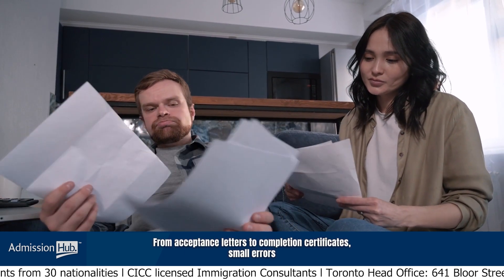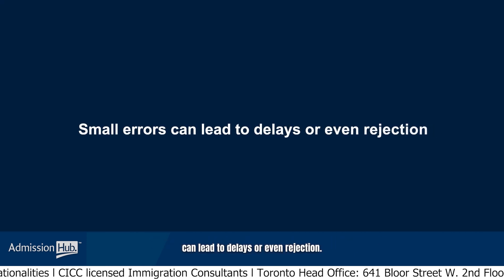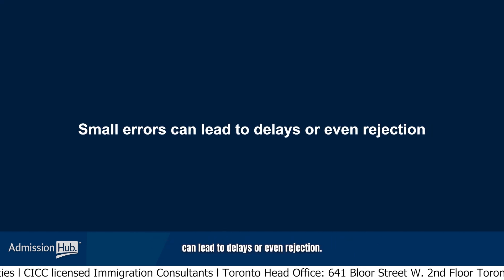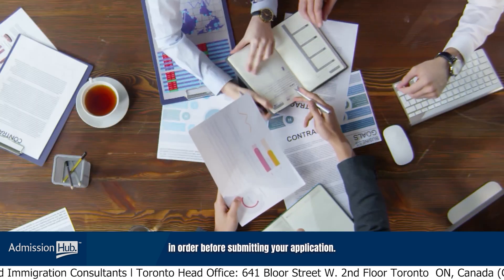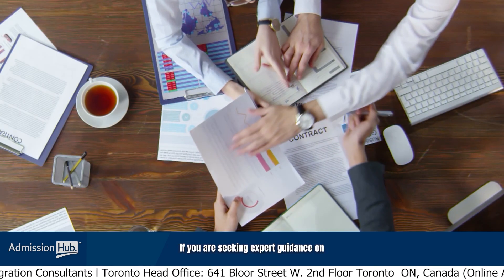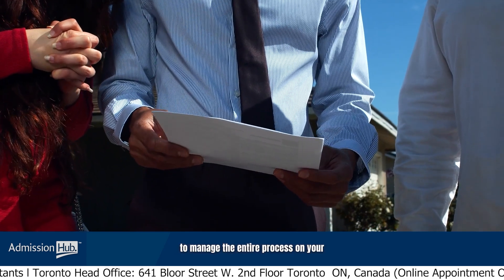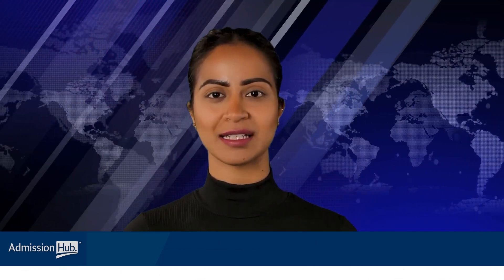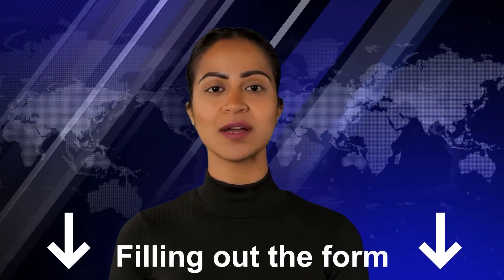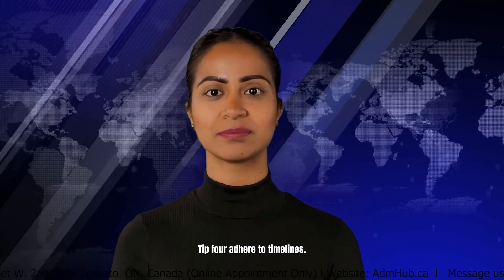Tip 3: Accurate paperwork. When it comes to paperwork, accuracy is key. Double-check all your documents, from acceptance letters to completion certificates. Small errors can lead to delays or even rejection, so take the time to ensure everything is in order before submitting your application. If you are seeking expert guidance on the necessary paperwork, Admission Hub is your ideal destination. Fill out the form available in the video's description.